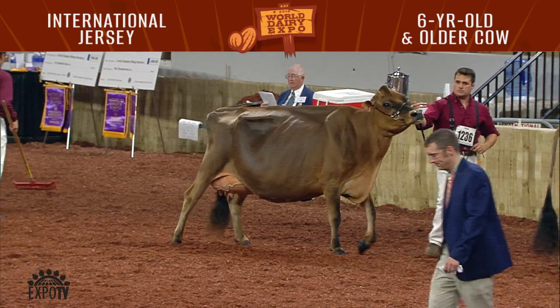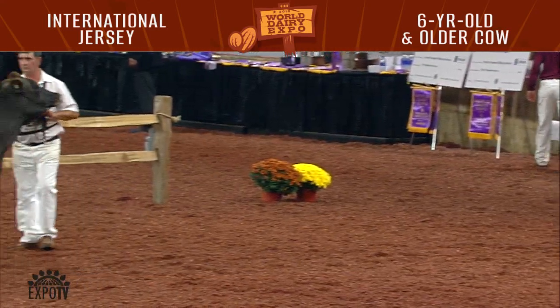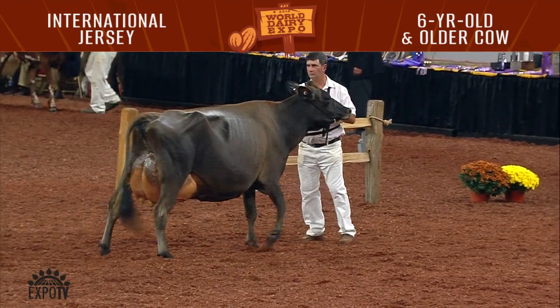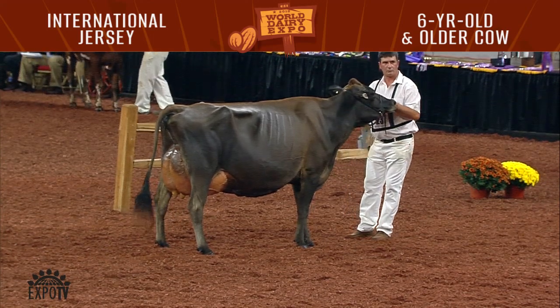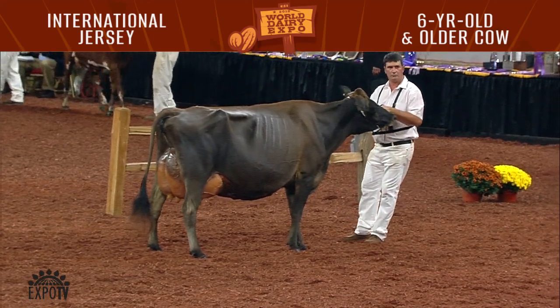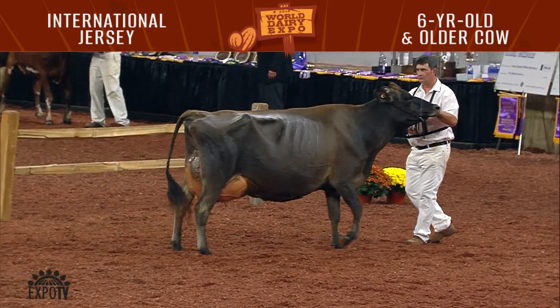1517 was second in the class — Lazy M Pirelli Girl Crush, EXPET, shown by Lazy M Farm, LLC, Michael and Herman Meyer of Stitzer, Wisconsin. 1518 was seventh, 1519 was sixth, and entry 1520 was fifth.